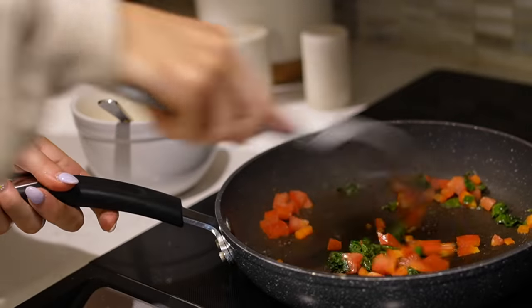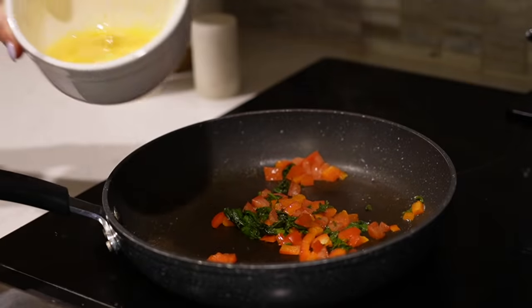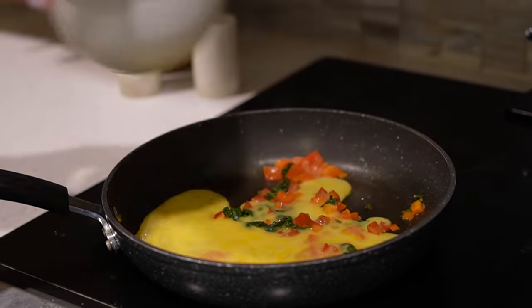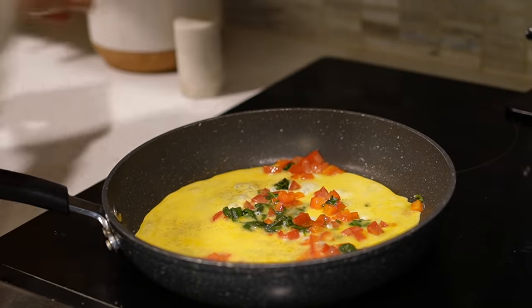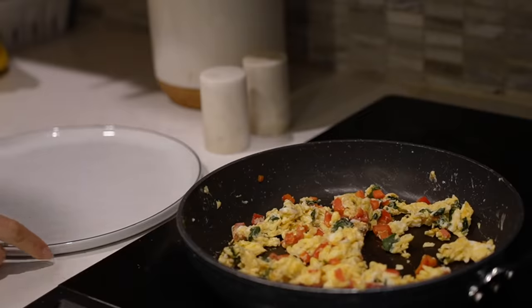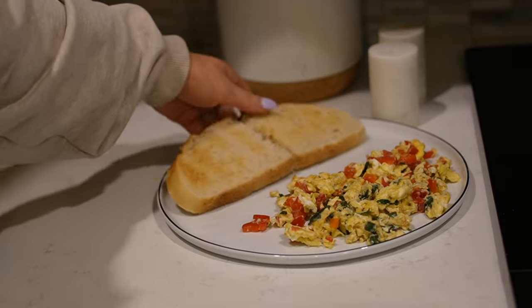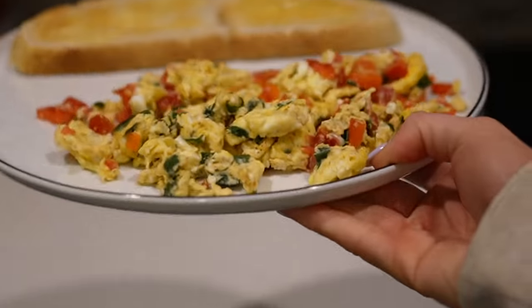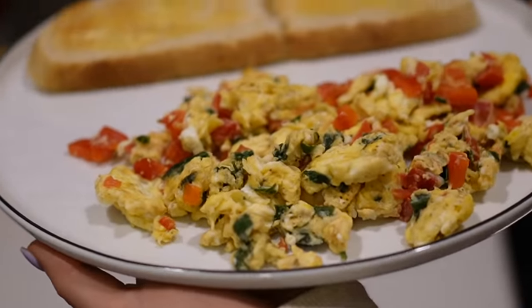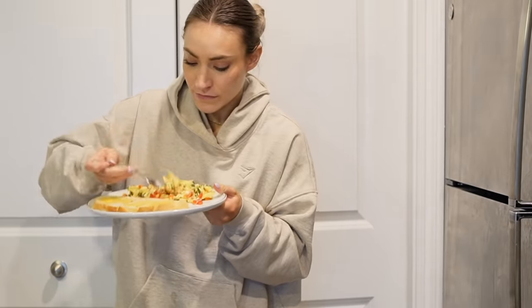I like my veggies to get cooked down a lot before adding the eggs. I love the combination of tomatoes, bell peppers, and spinach with the eggs. I season with salt and pepper to make the perfect veggie scramble. Now I'm adding a whole piece of sourdough toast — I just like it with butter. Pretty plain, but it's absolutely delicious. I love sourdough bread — such a staple.